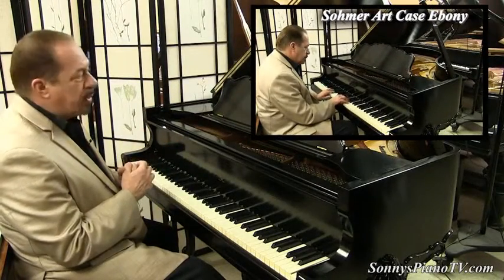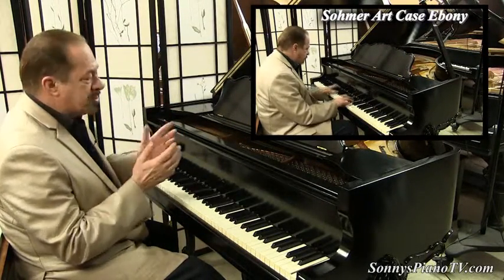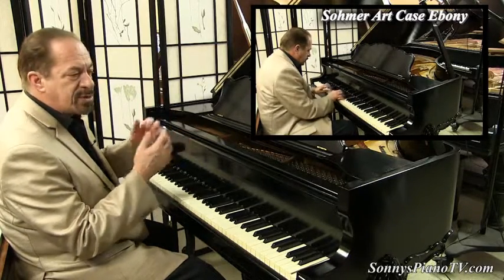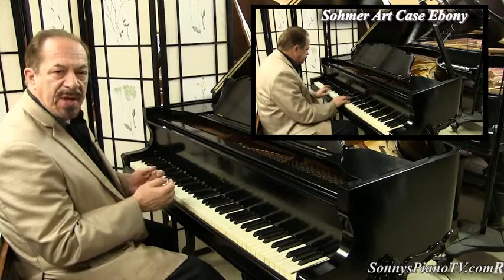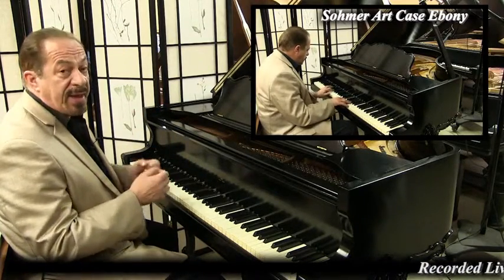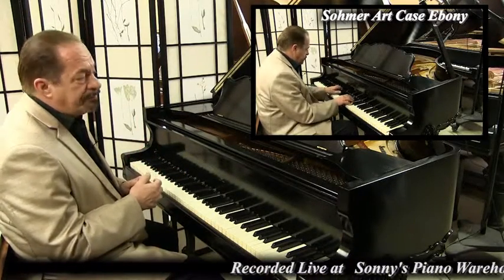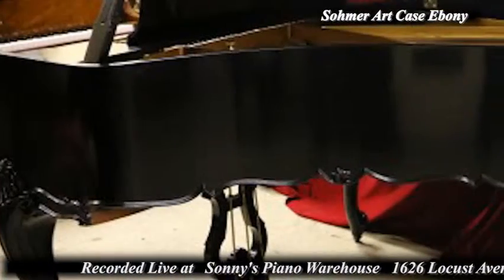What do we have here? We have an elegant Sohmer Baby Grand Piano. It's an art case and it is just a knockout — a beautiful furniture piece and a great instrument. I'm Sonny with another Sonny's Piano Video Tour for you today. Today we are featuring this Sohmer, made in 1963. It was about 5 foot 1 inches long and it is just beautiful.